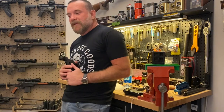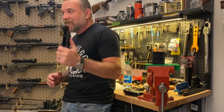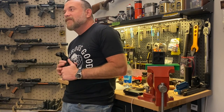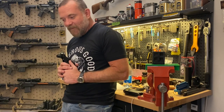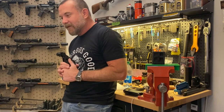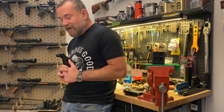Hey guys, John Sharps here from The Gun Bench. I've got a product reveal for you, but first a little backstory. Ten years ago, 2012, is when we started working on Hellbreaker, which was our first product for the AR-15 market and really the first face design AR receiver in existence.